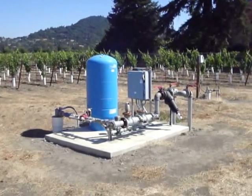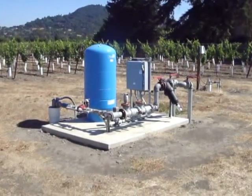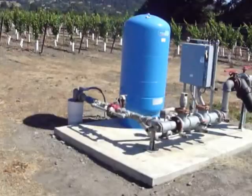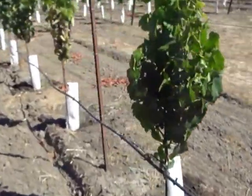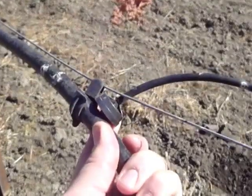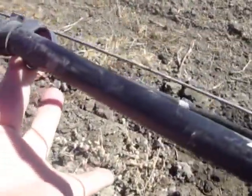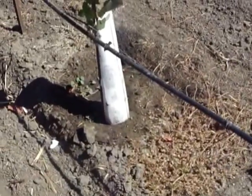We're down on Grant Street, just east of Giorgio's restaurant in south Healdsburg, looking at ag wells and domestic wells. The pad you see in front of me with the big blue tank — that's a pressure tank — is the pad for the ag well. In this vineyard, there's a distribution network of black tubing that feeds drip emitters. These drip emitters are two gallons per minute, and the water comes through the black tubing, through the emitter, and out to the plant.